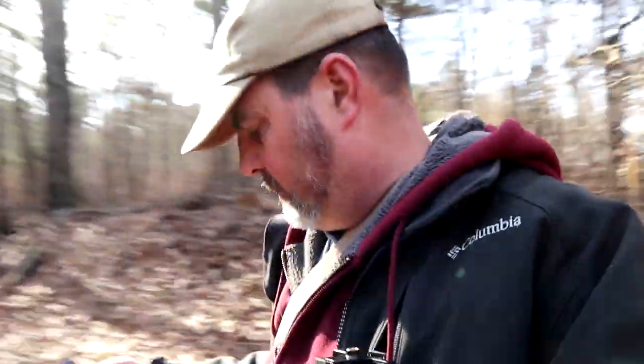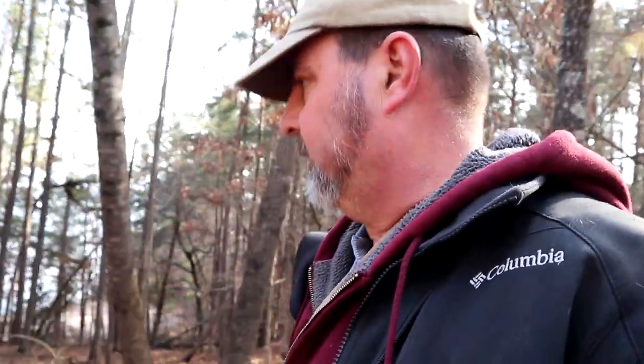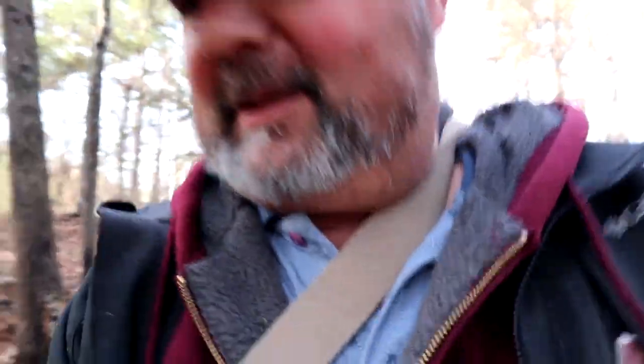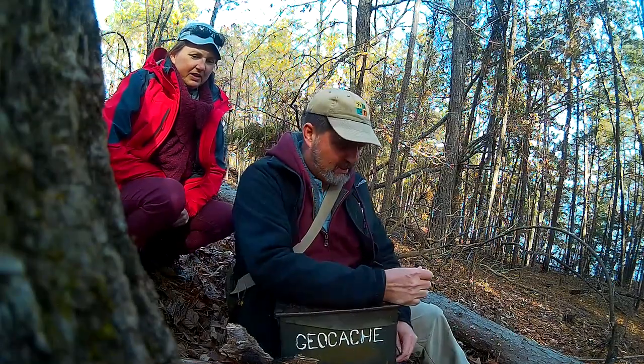It's back here somewhere. They're all over the place. Looks like a good spot over there. Oh, I see it, it's right over here! All righty, here we are. We have found the oldest cache in Georgia — Marooned! Welcome to the party. Look at that. Oldest cache in Georgia. We got her.